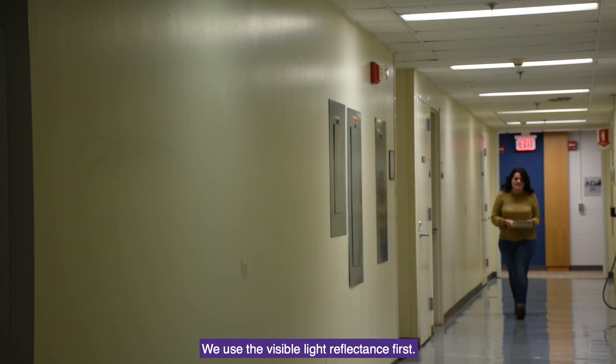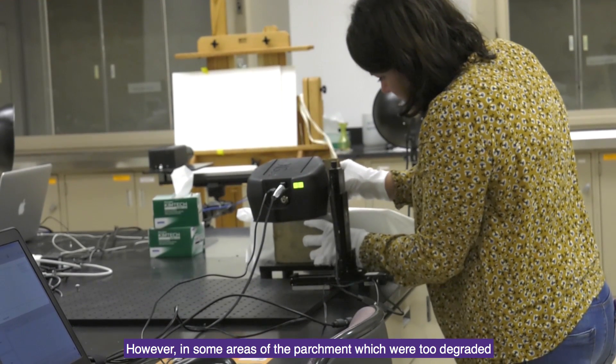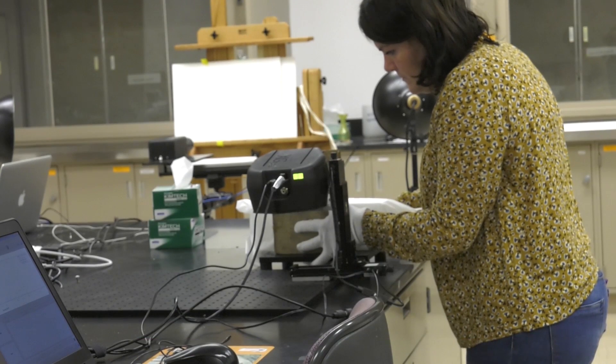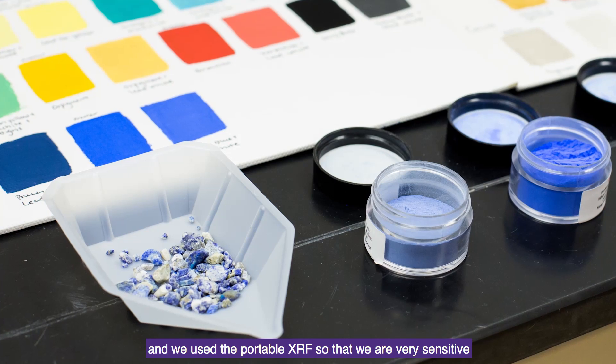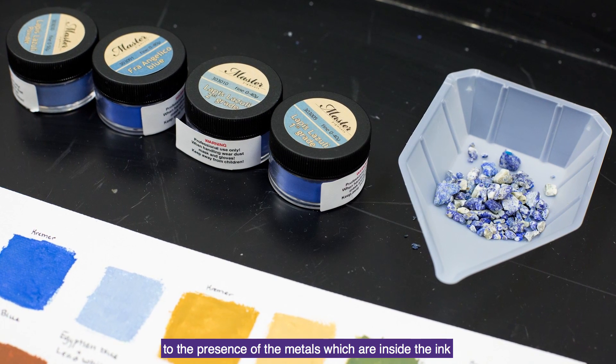We used visible light reflectance first. However, in some areas of the parchment which were too degraded, the contrast of the images to read the text was not good enough. So we used the portable XRF — X-ray fluorescence spectroscopy — which is very sensitive to the presence of metals inside the ink.